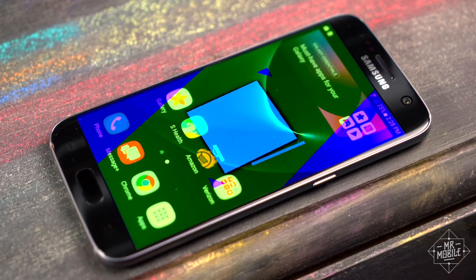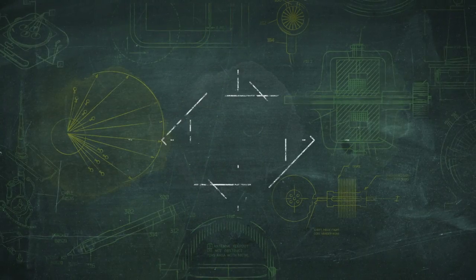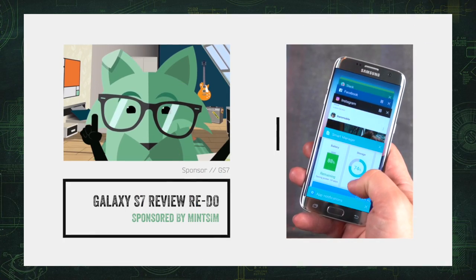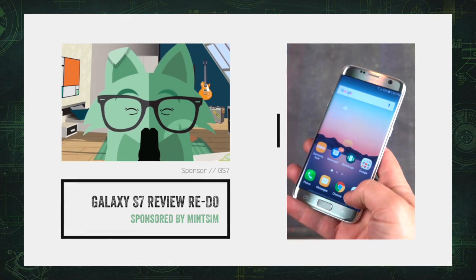I'm Mr. Mobile, and this is the Galaxy S7 Review Redo. This video is brought to you by MintSim. Stay till the end to learn how to get unlimited calls, texts, and 10 gigs of LTE, starting at 20 bucks a month.